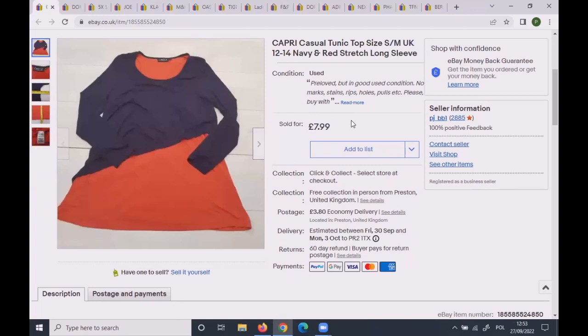This Capri casual tunic sold for the full asking price of £7.99.